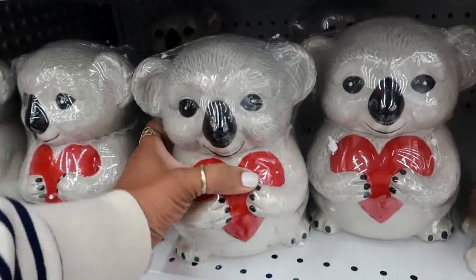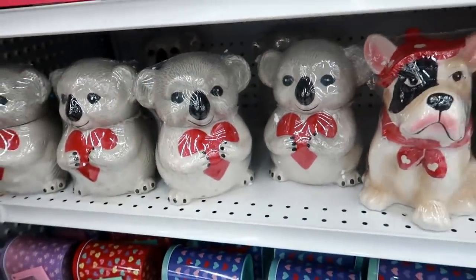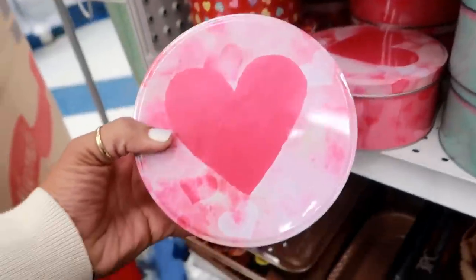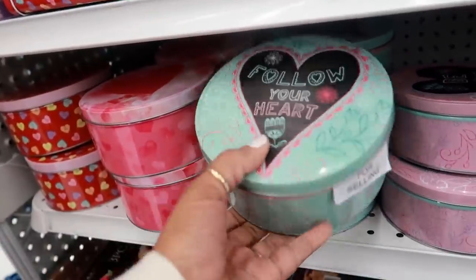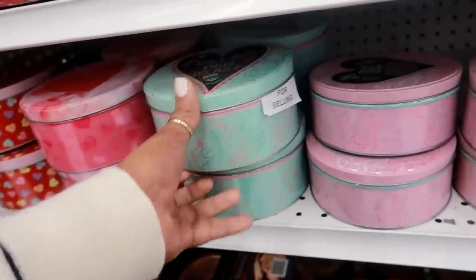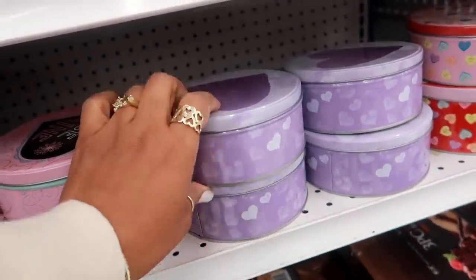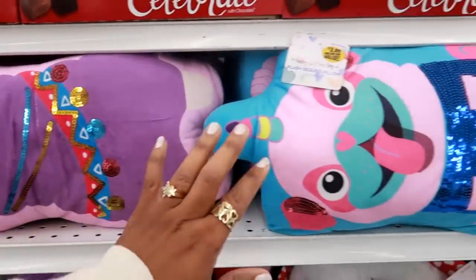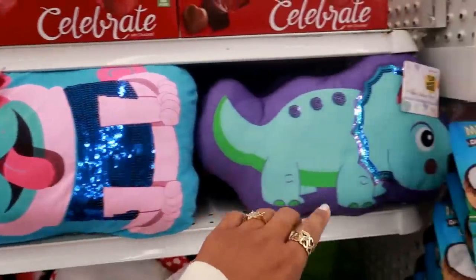And look at the koala - oh my gosh. There's some mailboxes. These tin cans are $0.99. 'Follow your heart. Be mine.' And I love that purple. There's some more pillows over here - the little llamas. I think they're still putting stuff out. $3.99.